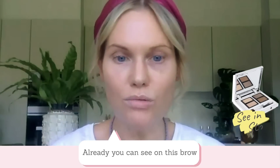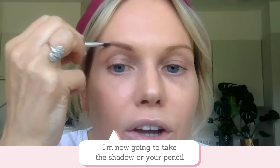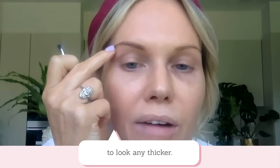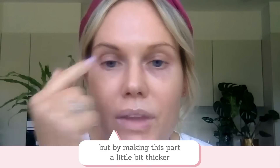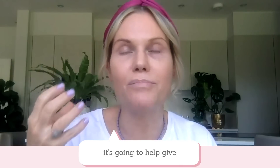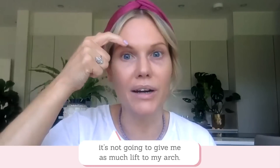Already you can see on this brow how much more shape it's getting compared to the other. I'm now going to take the shadow or your pencil into the actual hair itself. I don't want this part of the brow to look any thicker — if I make that look thicker, my brow is going to look heavier. So I can make this front part look thicker, but by keeping the arch area thinner, it's going to help give my arch much more definition. If I made it all the same thickness, it's not going to give me as much lift to my arch.